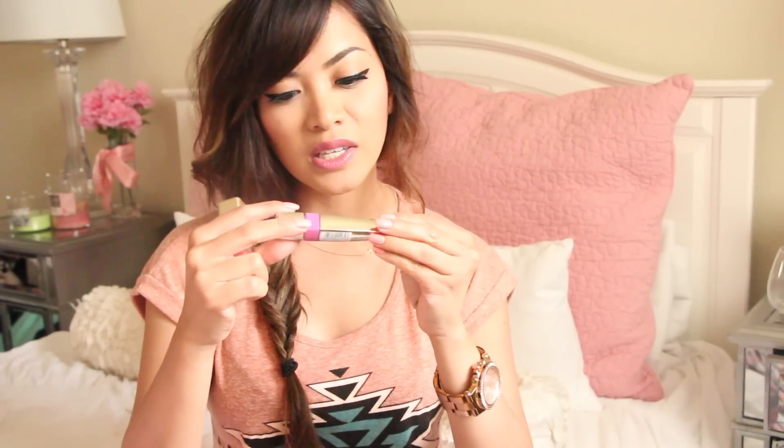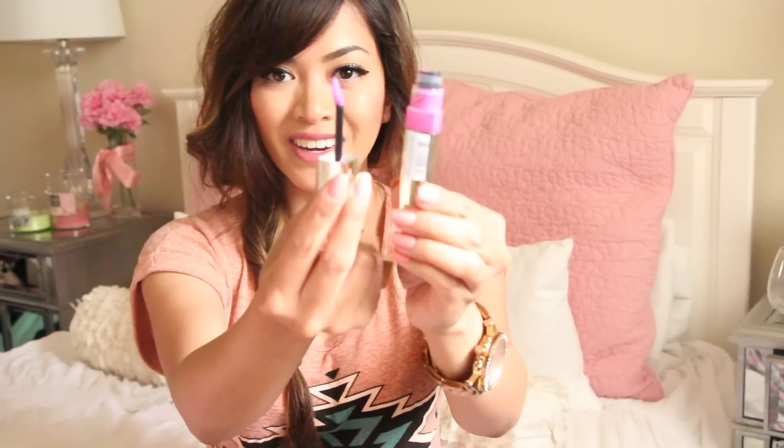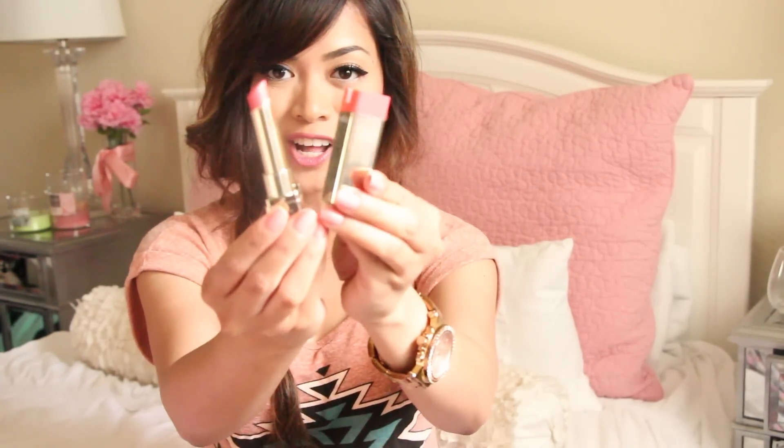I have two lippies that should be in my makeup bag and they're both from L'Oreal. This one doesn't have a name but it just came out and it's a really nice pinkish color. And this one is the Color Riche lipstick — it's just a really nice pinkish peach color.